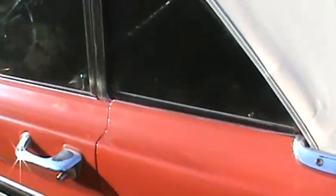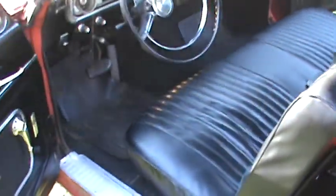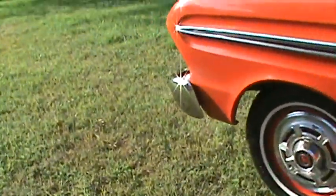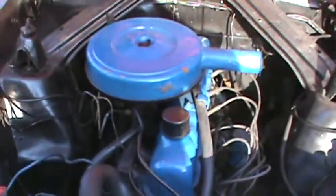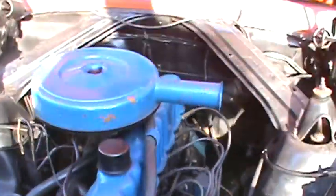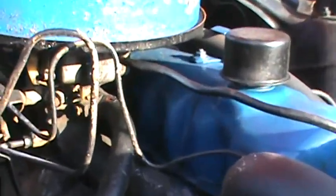Got it running. I'm going to go ahead and turn it off and we'll show you underneath the hood and the trunk. There's the engine. It's got a good battery. We just rebuilt the Autolite one barrel carburetor underneath there and it's running good.